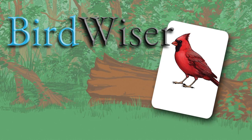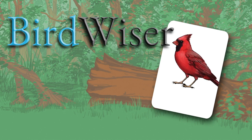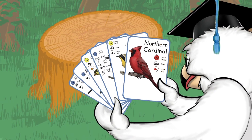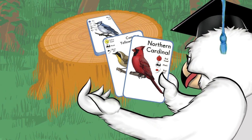Birdweiser is a game that uses each bird's unique features to teach science skills and help you learn about the environment. Just match the bird's identification icons on the cards and have fun while you learn. The first player to get rid of their cards wins.